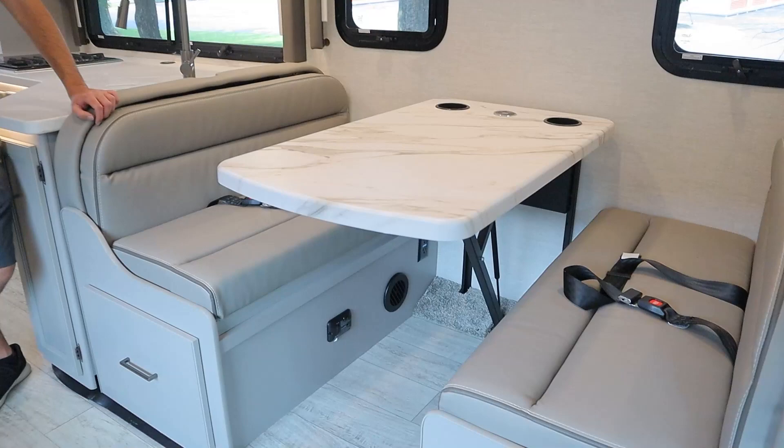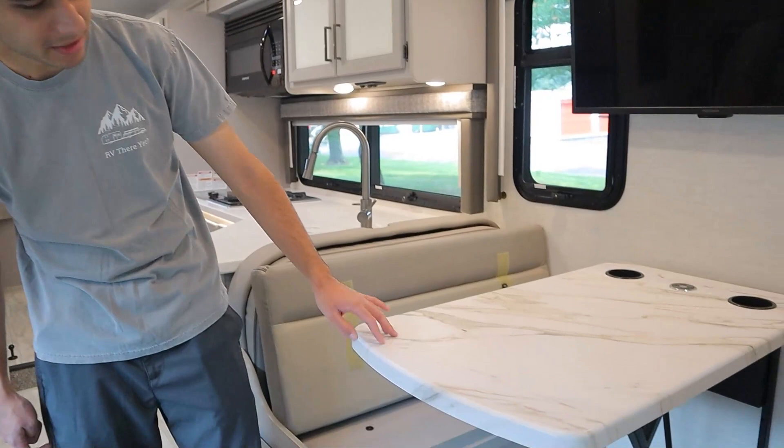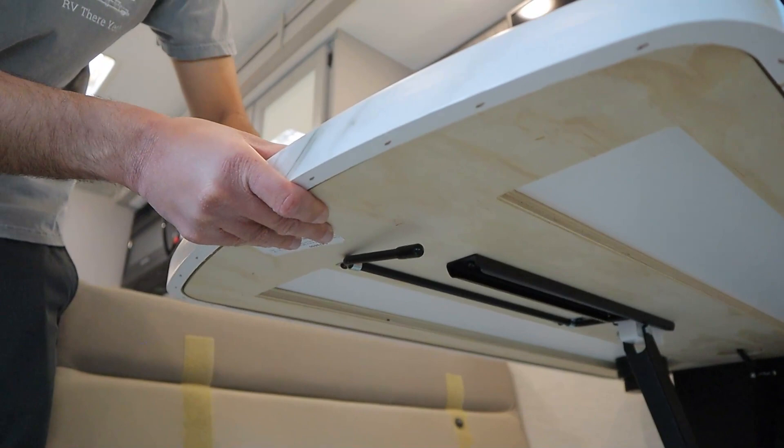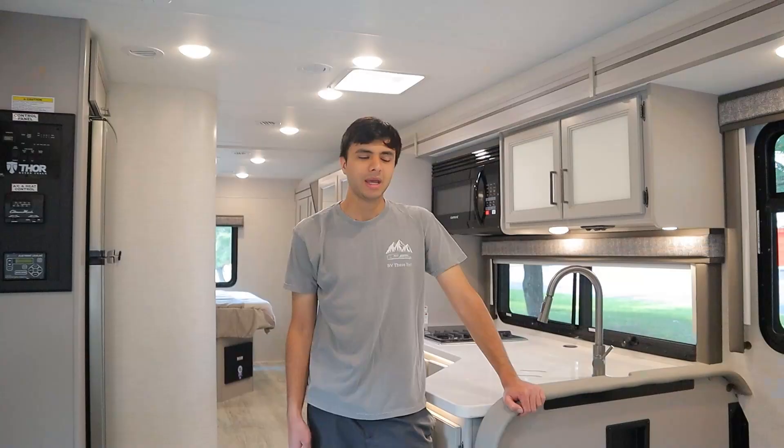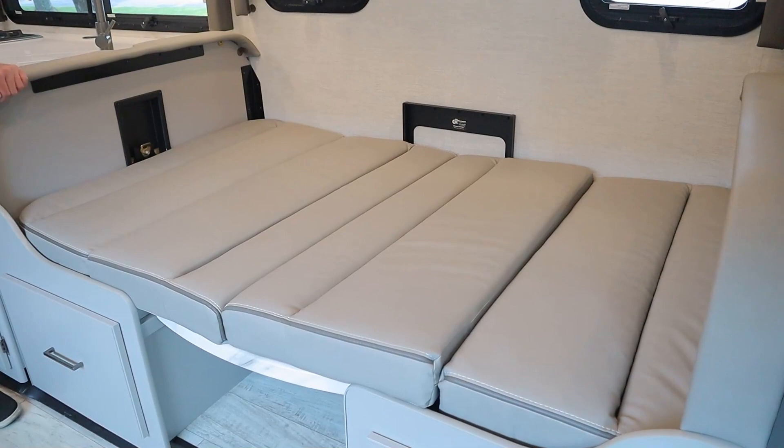We have two more seat belts for the dinette. To turn it into a bed: start by removing the cushions. There's a little latch underneath the dinette table — when flipped to the right it's locked, so flip it to the left to unlock it, then push the table down onto the ledges. Put the cushions back in this format and here is your bed.